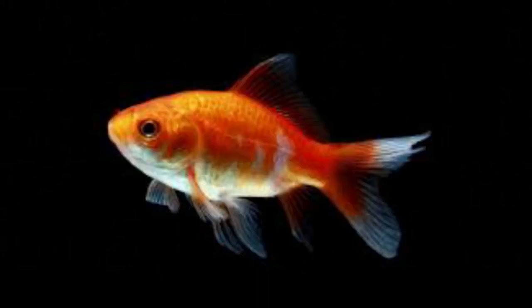The Comet, or Comet-tailed goldfish, is a single-tailed goldfish bred in the United States. It is similar to the common goldfish, except slightly smaller and slimmer, and is mainly distinguished by its long, deeply forked tail. Comet goldfish tend to have a diverse variety of colors, unlike the common goldfish.